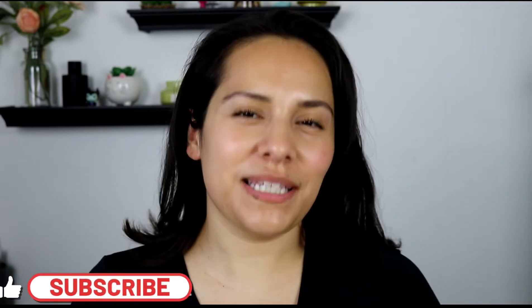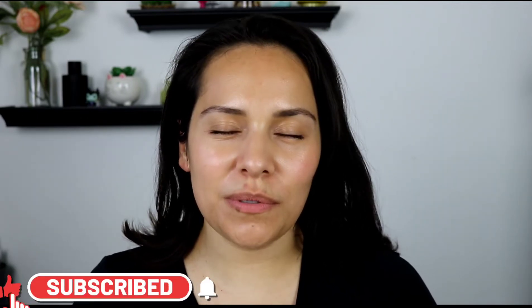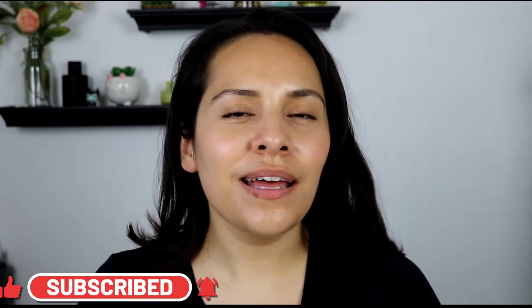Hi guys, welcome back to my channel. My name is Anna — if you're new here, I do makeup reviews, makeup tutorials, skincare, anything beauty related. Today's video I want to talk about a new launch from Makeup Revolution. They launched a new line called Planet Revolution, and it's their take on clean beauty and sustainable beauty.